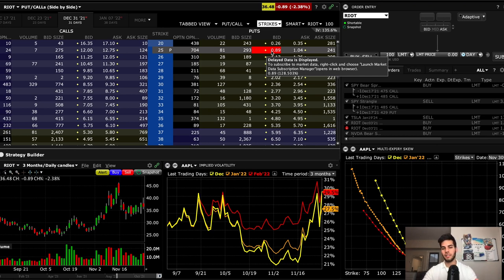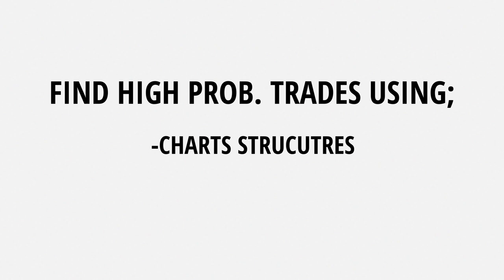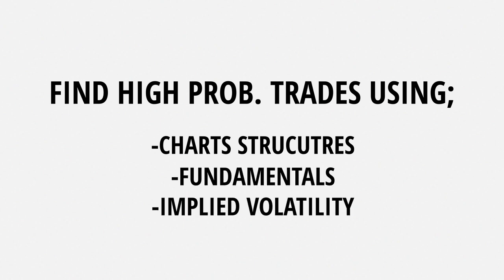Now the other argument you can make is that one standard deviation is a lot easier to be hit in one month when there is a higher implied volatility stock. And yes, you're correct — that's exactly why the options are priced more for higher implied volatility names. Because theoretically, it's easier for that to go in the money and go against you if you're selling options, but you also collect more money. So our job is to find higher probability trades by using chart structure, fundamentals, and stats like implied volatility.